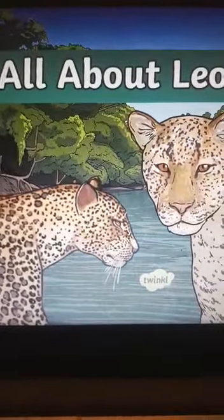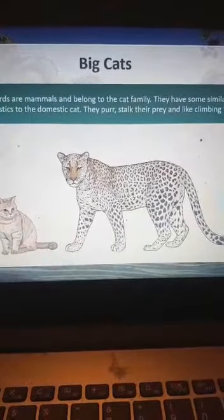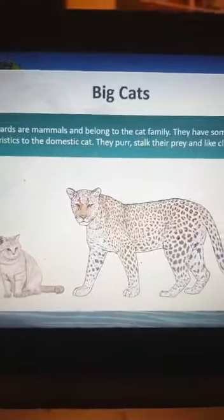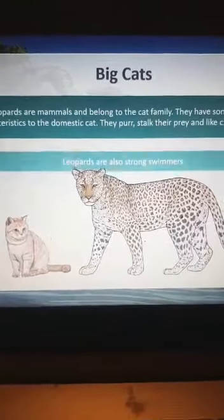Okay kids, we are going to learn about leopards today. Leopards belong to the cat family, similar in characteristics to domestic cats. They stalk their prey, like climbing trees, and are also very strong swimmers.